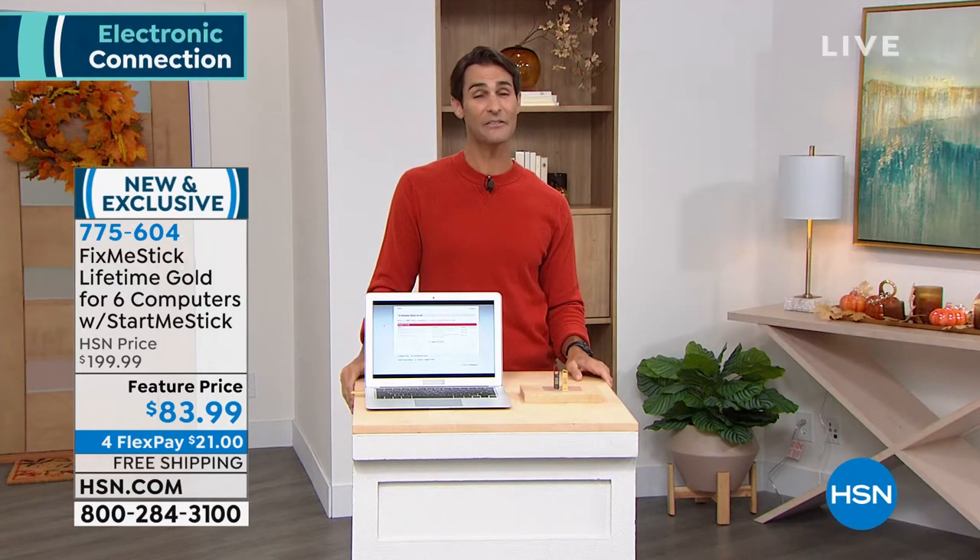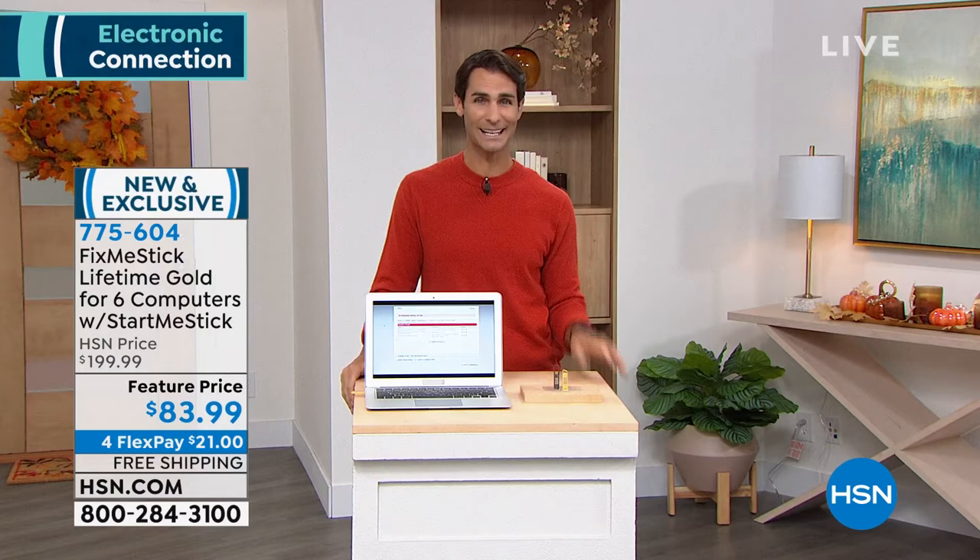Thanks for having me, Ty. We're coming up on 1.5 million of these sold, so we've really got it going around the world. Really excited about it. Absolutely, my friend. Thank you for being here with us this morning, Corey. Good to see you. 775-604 — grab that, get it home, give it a try.